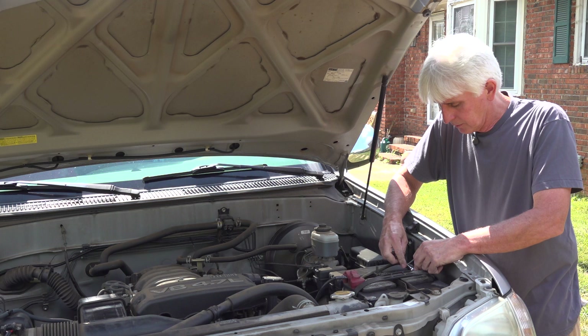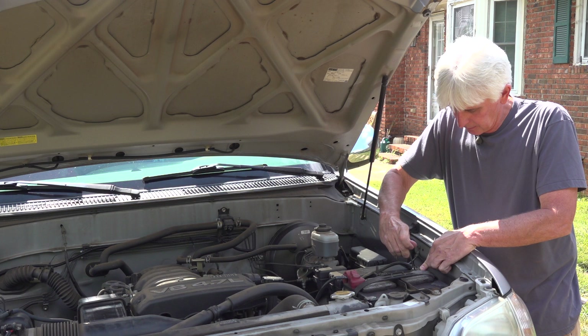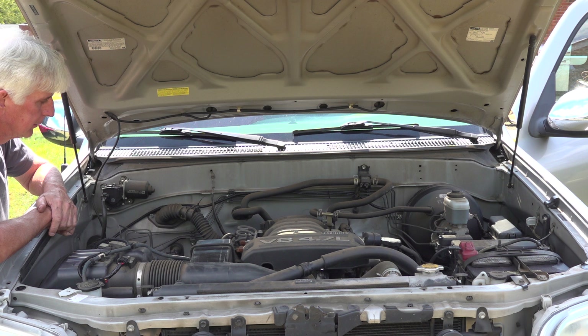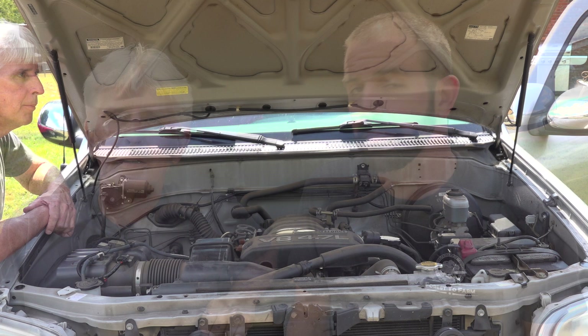We're going to crank it up and see what she does — hopefully it doesn't blow up. Running like a champ! All right guys, we got it installed.